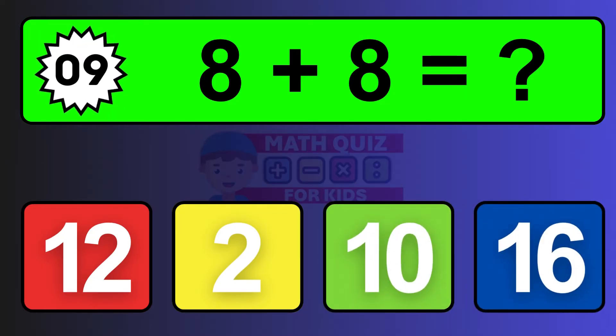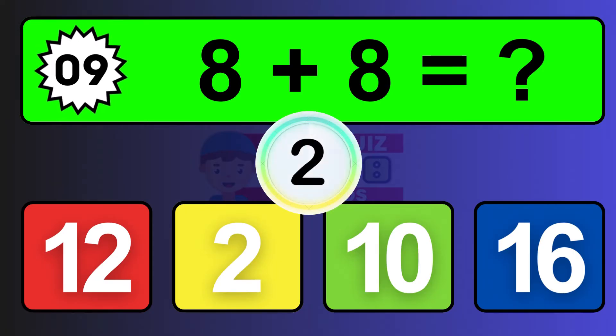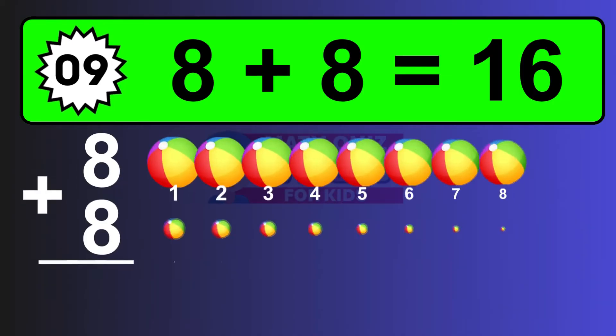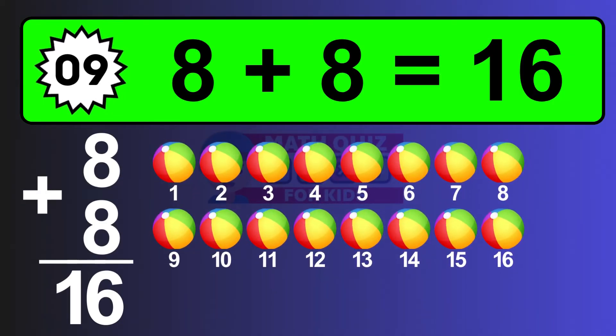Question nine: eight plus eight equals what? The answer is eight plus eight is sixteen. Let's count it: one, two, three, four, five, six, seven, eight, nine, ten, eleven, twelve, thirteen, fourteen, fifteen, sixteen.